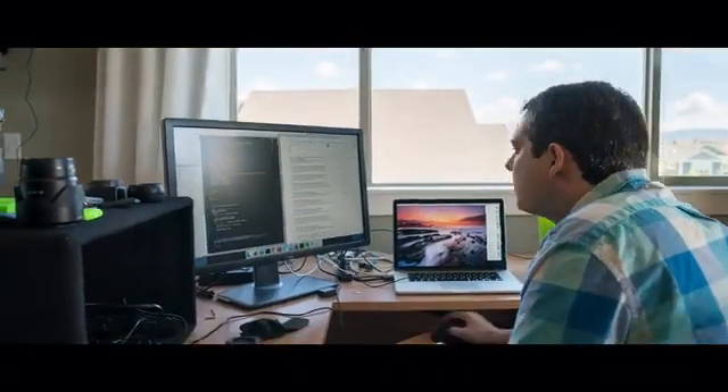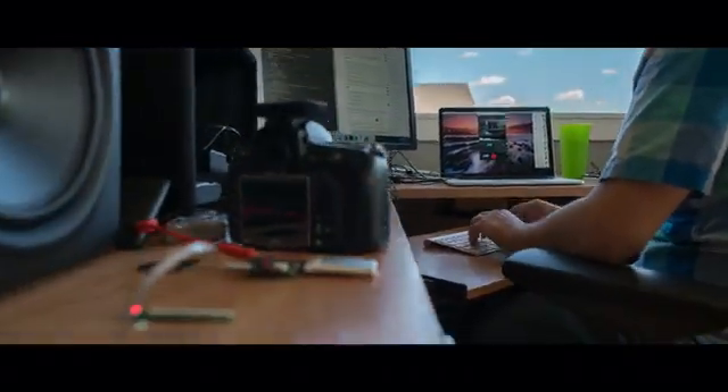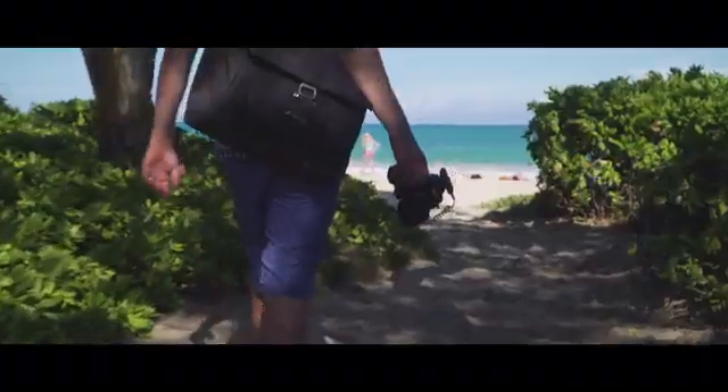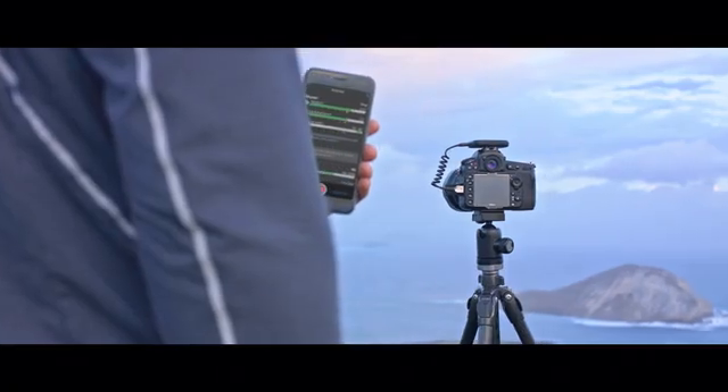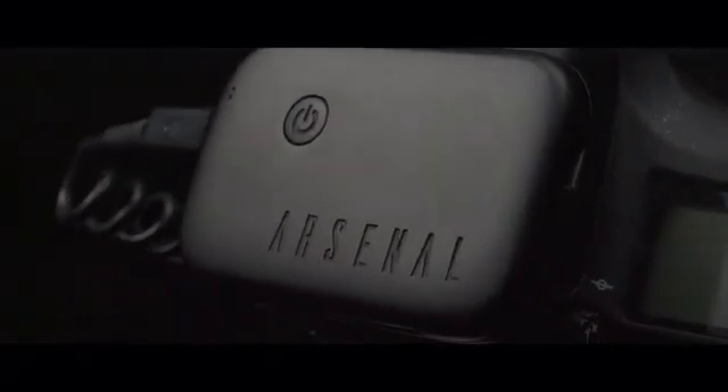As an engineer with a background in artificial intelligence, I knew I could build a tool to simplify the process. I wanted something that would let me focus on the composition, but would handle the details for me. So I created Arsenal, the world's first AI photography assistant.